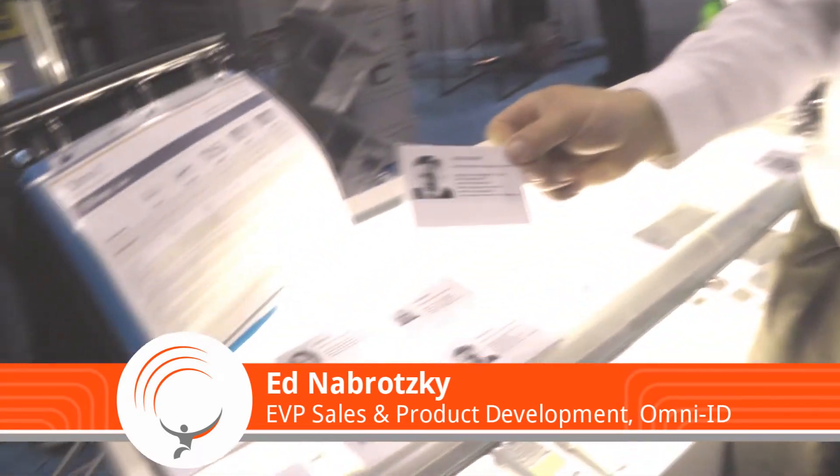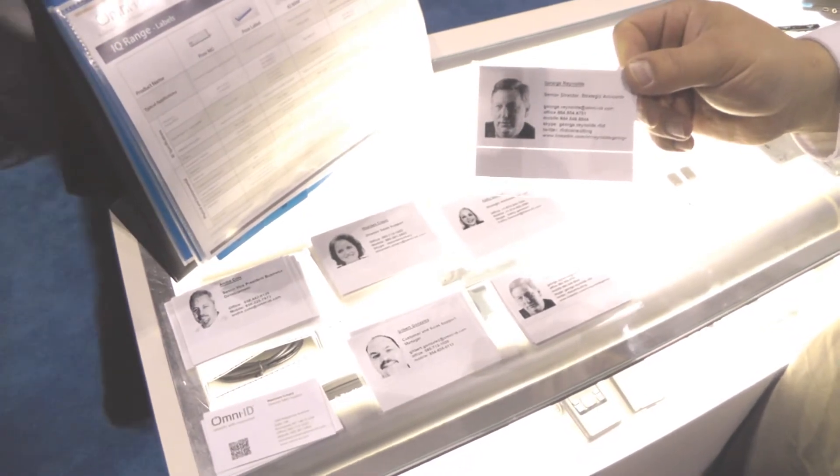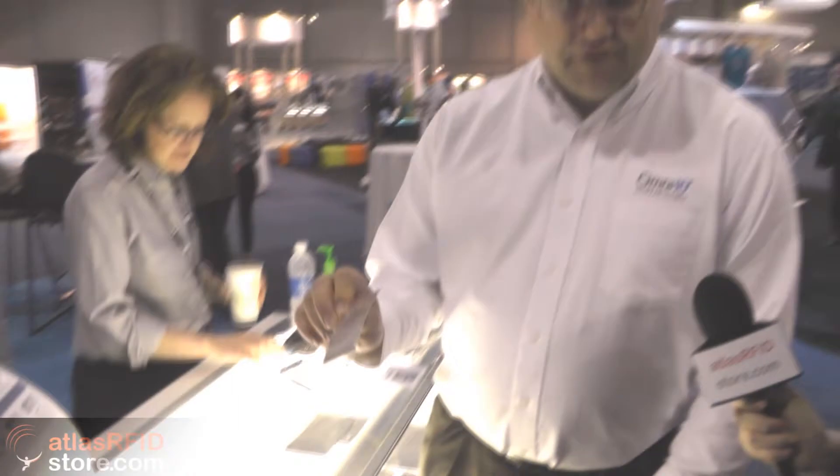We always try to do a few things in our famous little tag cabinets. Instead of giving out business cards this year, what we're giving out is our IQ labels with some of our salespeople's information printed on them, encoded with that kind of stuff. It's great that they can go here and use that as a sample to give out to customers.